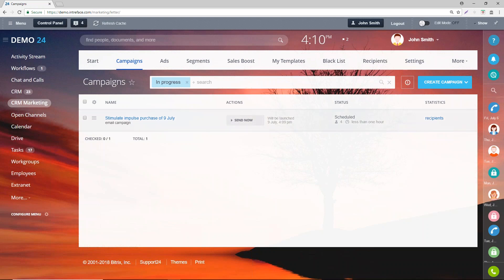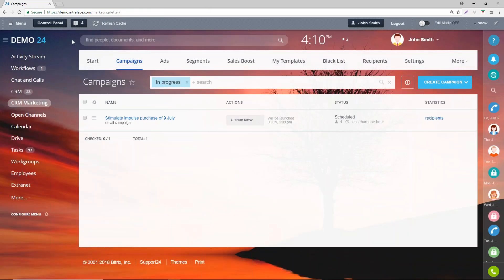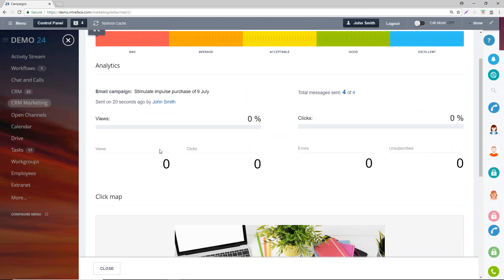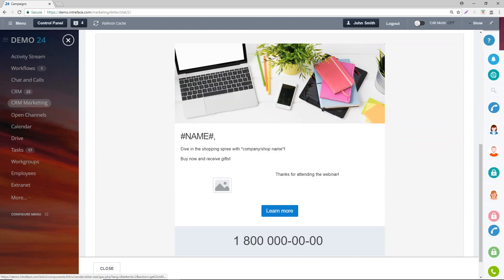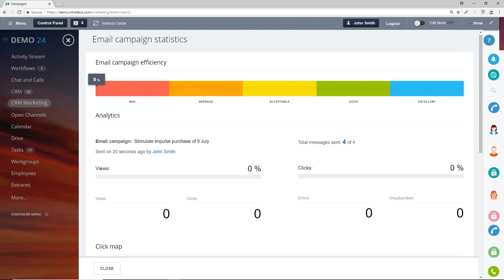You can see it's now appeared in our campaign list, with the recipients it's gone to. We can come back here and look at the statistics the campaign brings — how many opens, how many click-throughs, and a history of everything that's happened. If we refresh, the statistics come in. You can see total messages sent out. Because it's just been sent, nobody's clicked or viewed yet. However, you can see a click map and quite a lot of statistics based on the campaigns you've sent out.